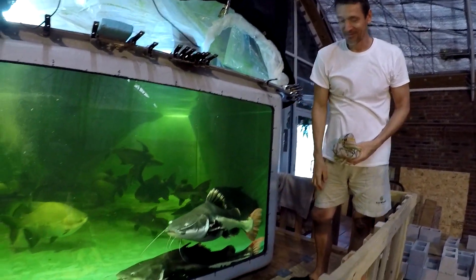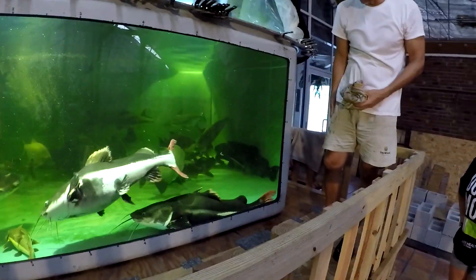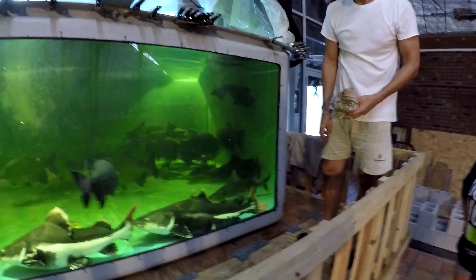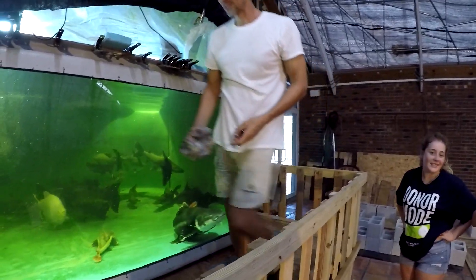How does it compare to the three-and-a-half foot female? Looks like she could go to race — that's our biggest female, the alpha female. It just went black; it's still shooting, you just don't see what you're shooting but it's still shooting.